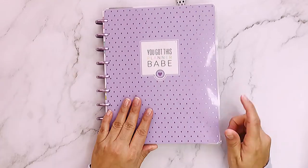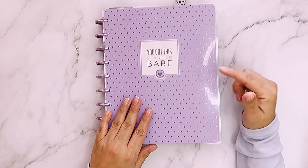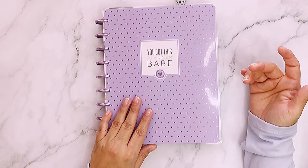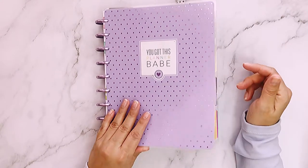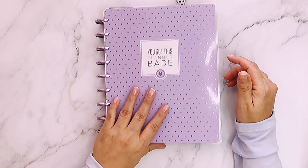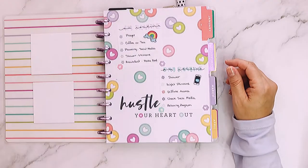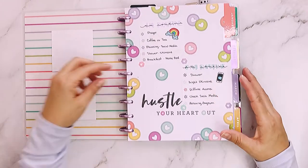I use it for daily planning — I put all my appointments, birthdays, my work schedule, when I'm going to go out. I use it for all of that. For my budget I use another planner — I separate those two.